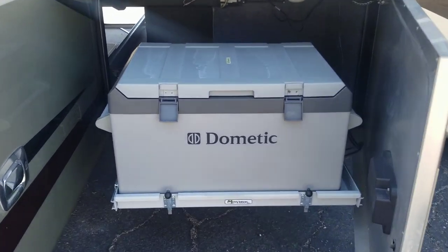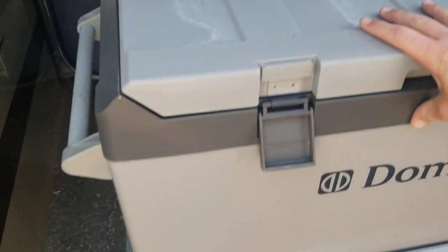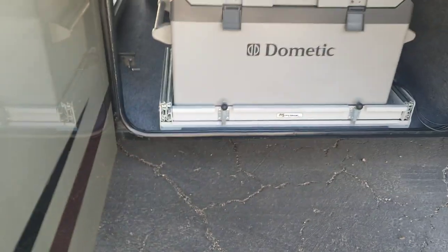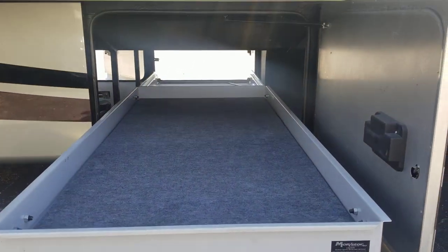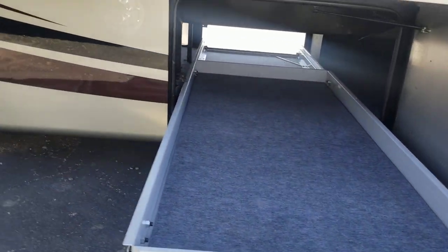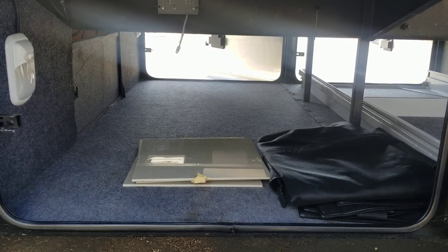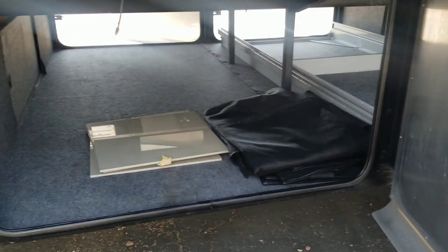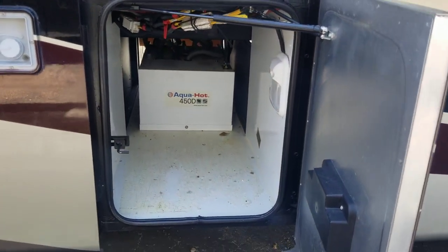First compartment here, you've got your fridge and freezer — kind of nice to have, and it's also on a slide so you can push it in and out of the way. Next up, a full pass-through slide tray that goes both ways. They opted for one slide tray instead of two, but you could add an additional one. There are also a couple of screens and extra tiles for the tile floor inside. Your AquaHot system is the 450D model.